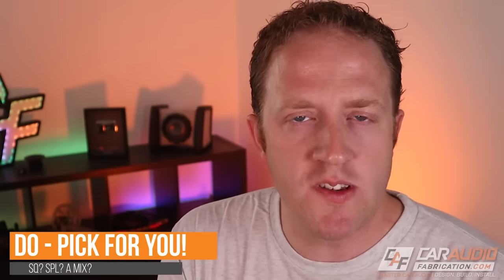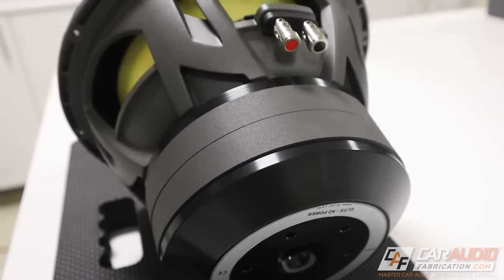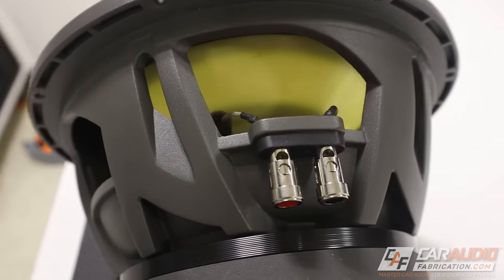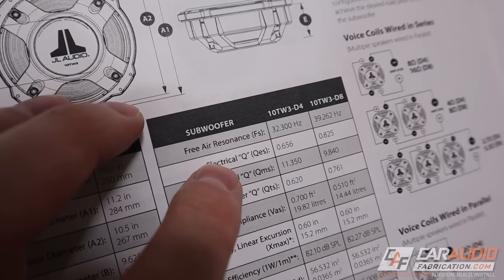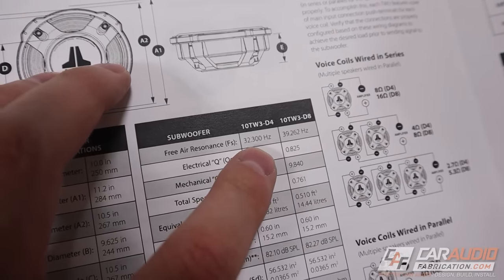Next up, a do: determine what is most important for your application. Are you most interested in sound quality, SPL and output, or a combination of the two? We can take this into account by looking at the TS parameters. Every subwoofer performs a little differently and we can look at its exact parameters to determine what it excels at. I have a full separate video detailing all of those parameters, but here's a quick example: generally, a subwoofer with a lower FS — the resonant frequency — is going to perform better with lower bass, though other TS parameters can impact that performance.